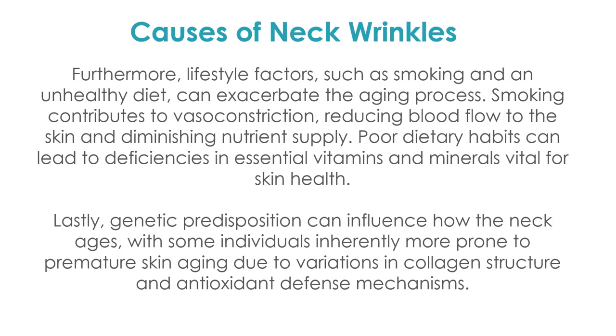Lifestyle factors are a big influence on skin aging. People who smoke, have an unhealthy diet, don't take vitamins or supplements, and are lacking in minerals will age faster. Genetics also plays a big role — some people are more prone to early and premature aging because it runs in the family, and the collagen structures will change earlier than usual.